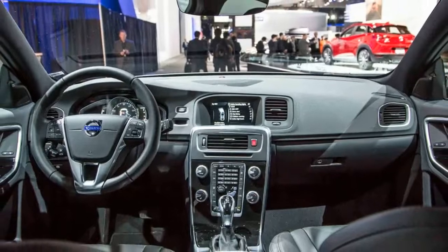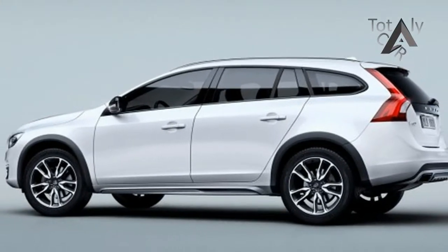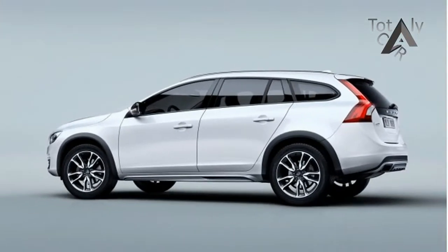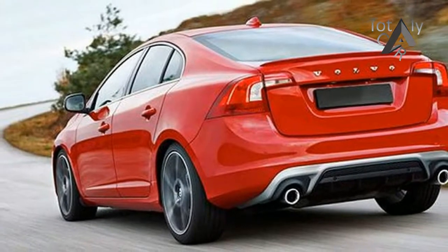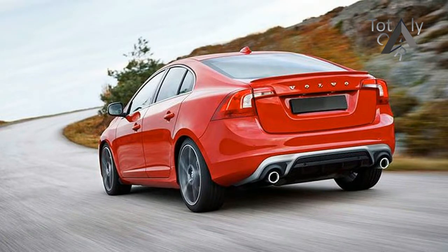The Cross Country is otherwise a familiar S60 dressed up for bushwhacking, with all-wheel drive, hill descent control, black fender extensions, skid plates front and rear, and a suspension raised to provide 7.9 inches of ground clearance. That figure is 0.8 inch less than what Jeep touts for the Renegade Trailhawk and Subaru for the Forester.